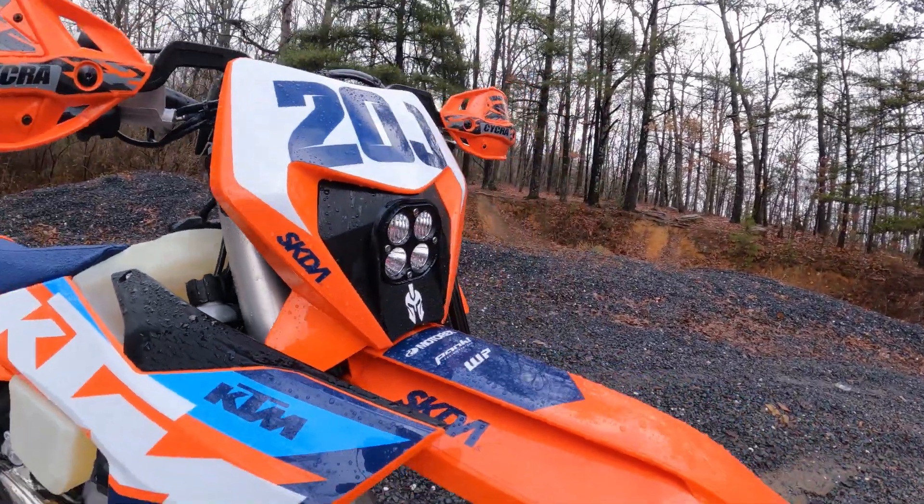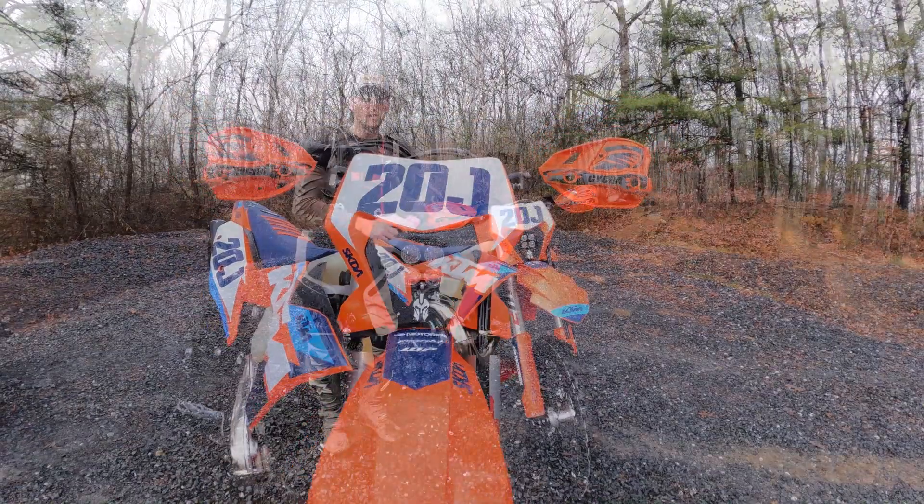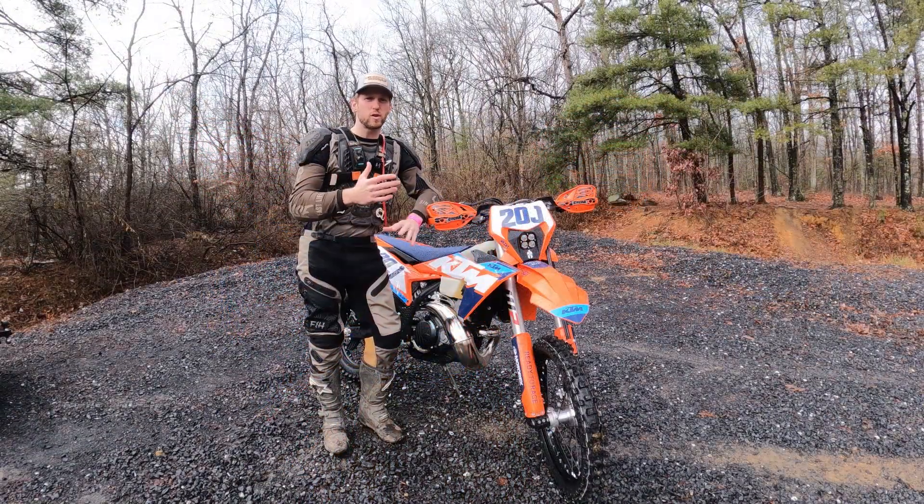These 2024 and newer KTM XCWs actually do come with a pretty upgraded headlight. It's now LED and it's supposed to be like three times brighter than the older halogen.